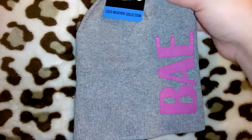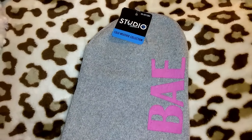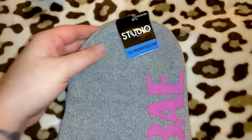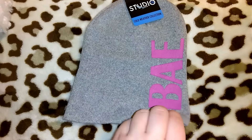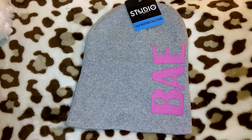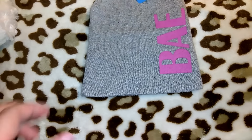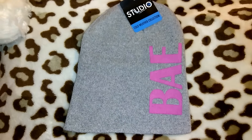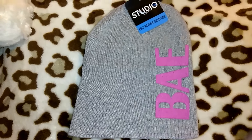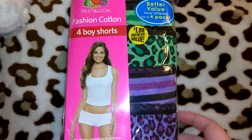I picked up this cute beanie that says 'Bay' — I thought that was cute and I actually got this for myself. It was only a dollar, in the Studio brand, Cold Weather Collection. They had beanies with different words, ones with little emojis, microfiber filling ones with little flaps and drawstring things, really cute ones with reindeers, plus gloves and scarves. So if you're looking for scarves, cute gloves, or beanies, definitely check out 99 Cent Only.